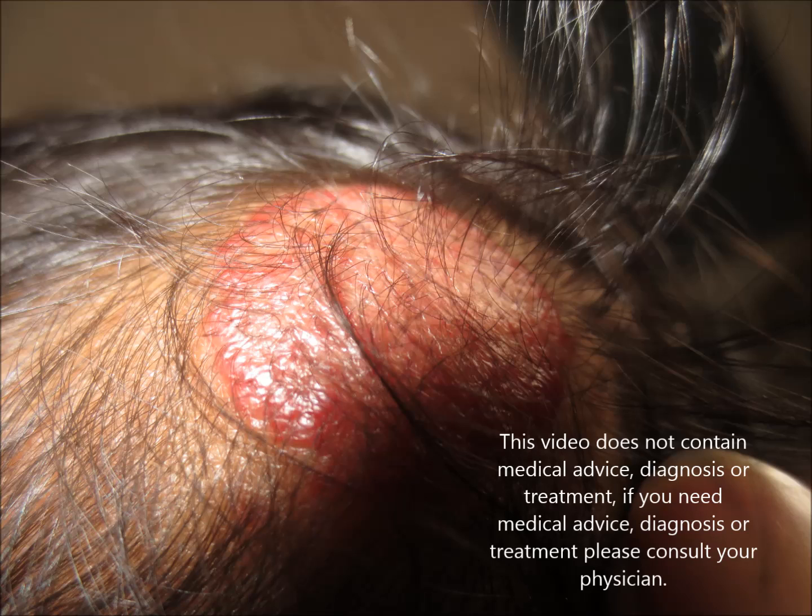Sometimes they show complications — they can bleed, and hemangiomas near the eye can cause vision problems. Hemangiomas in the airway or beard area can cause breathing problems. They usually undergo regression, sometimes leaving a scar mark and sometimes not, and sometimes they are associated with PHACE syndrome.